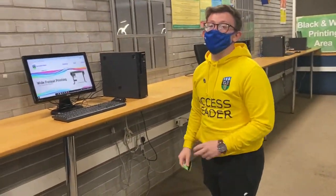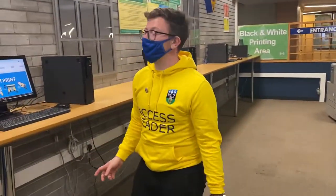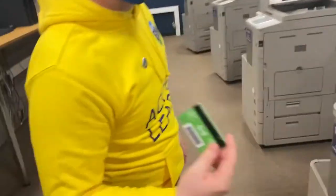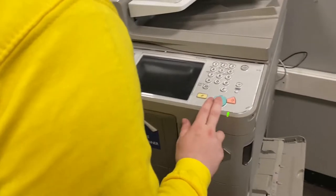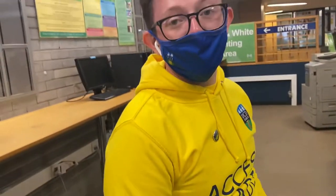So if you ever need to print anything in UCD you can either connect your laptop to the printer, or what I normally do is log into UCD, go on the computer here, send it over to the printer, and then we use our student cards — you scan your student card off this part and then all your prints will come up ready to go.